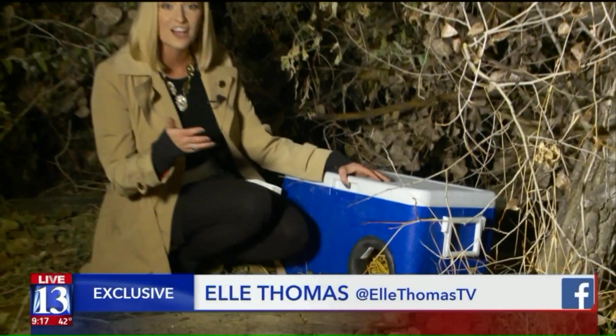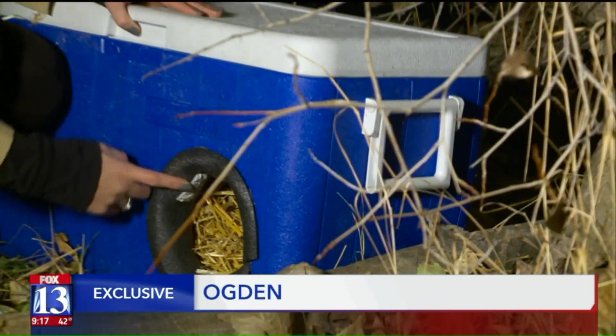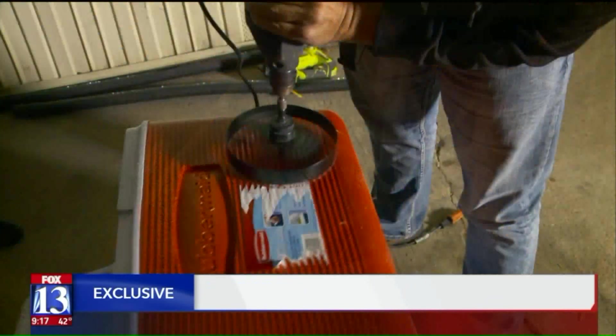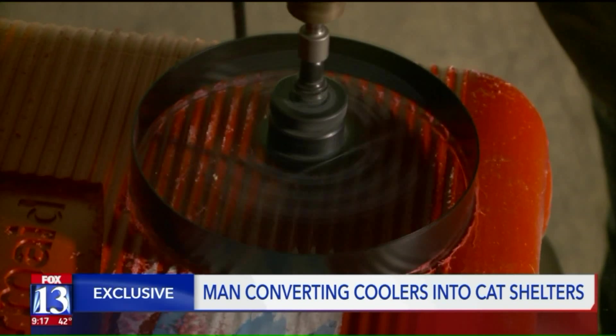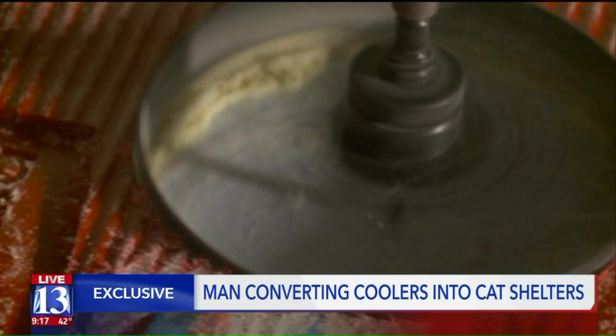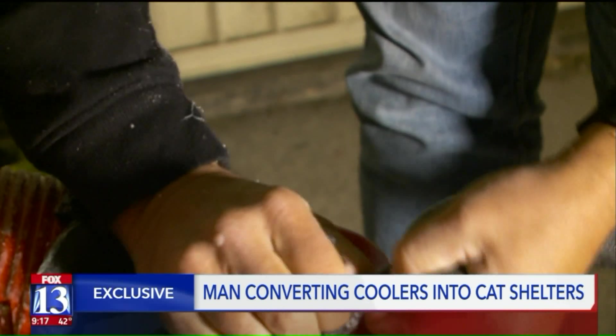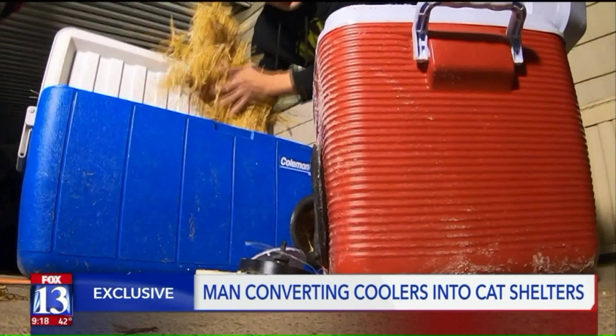One Utah resident is taking trash and turning it into treasure, and all it takes is an old cooler, some foam, and a little bit of straw. Normally a cooler keeps things cold — we're going to use it to keep animals warm. It only takes about five minutes, a little elbow grease, quarter inch pipe insulation, and a few cheap supplies.